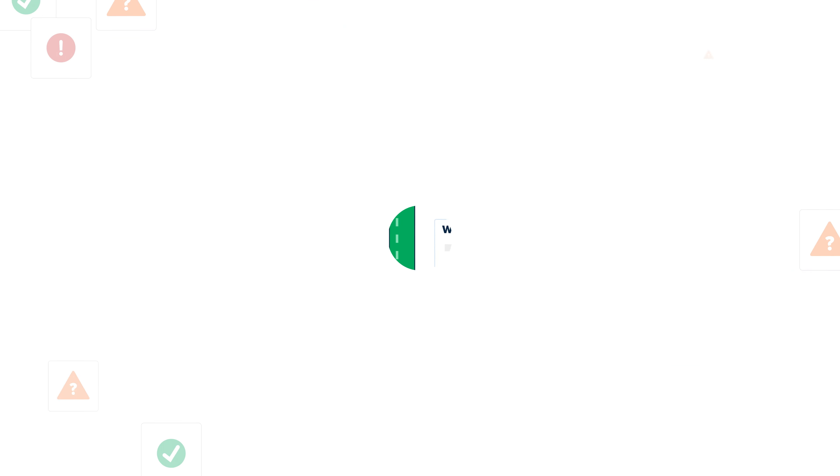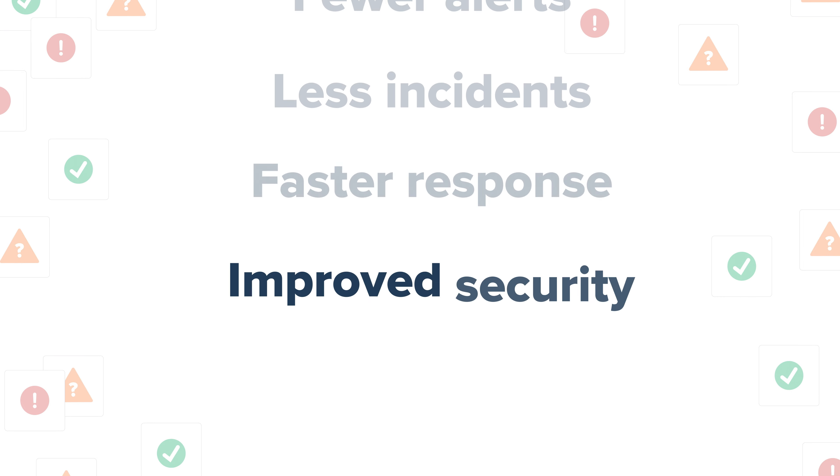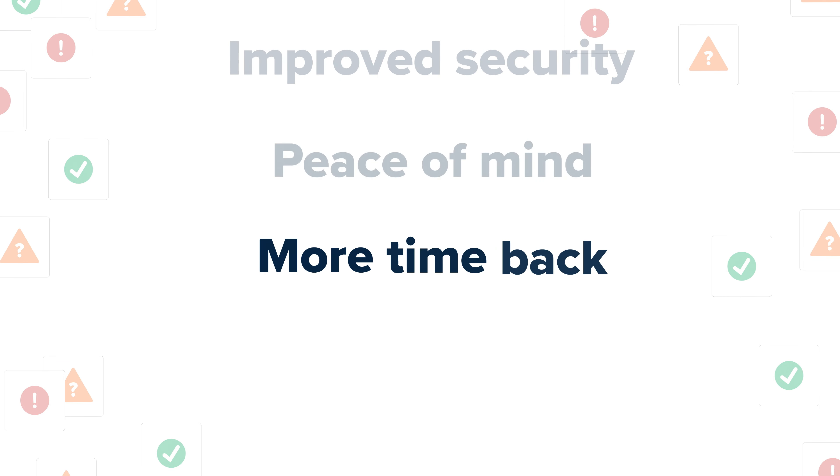The result? You get fewer alerts, less incidents, faster response, improved security, peace of mind, and more time back.